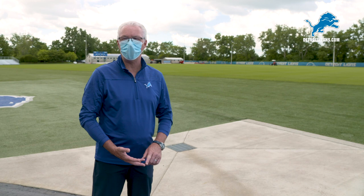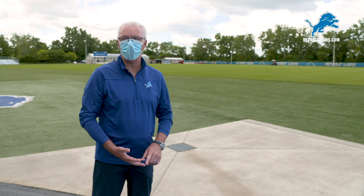Hopefully you enjoyed this behind the scenes tour of how we're getting Allen Park ready for the players, the coaches and our staff to return. Be safe, be healthy and get ready for a great football season.